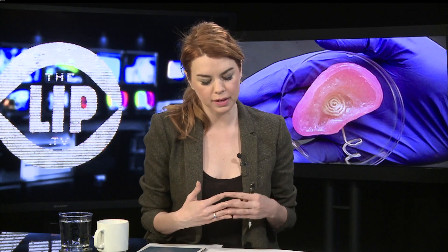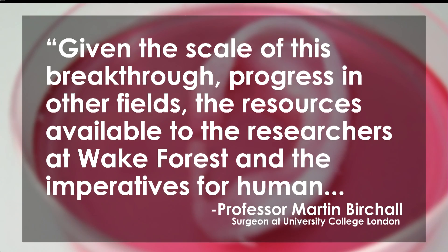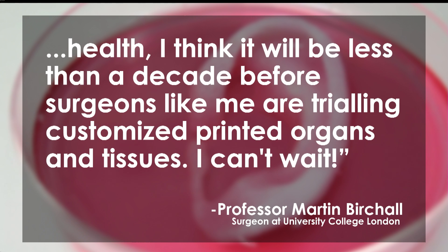The Wake Forest Center, two years ago, were doing transplanted vaginas for women who had experienced vaginal cancer or been born without a vagina. The issue was keeping cells alive. For this new medical technology, new cells can actually regenerate and feed themselves with living protein. One professor and surgeon at the College of London said: 'Given the scale of this breakthrough and the resources available to researchers at Wake Forest, I think it will be less than a decade before surgeons like me are trialing customized printed organs and tissues.'